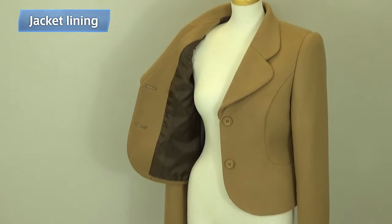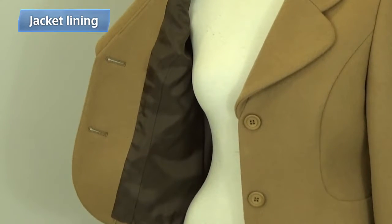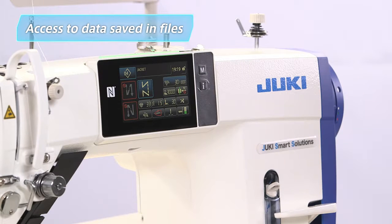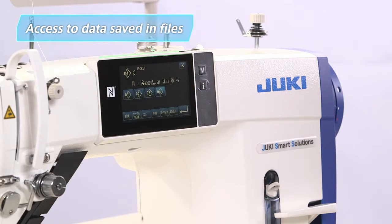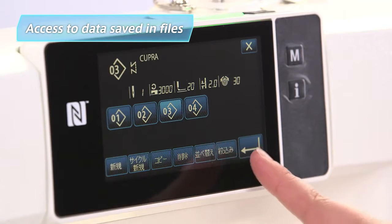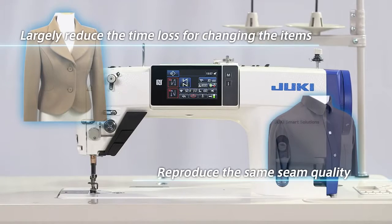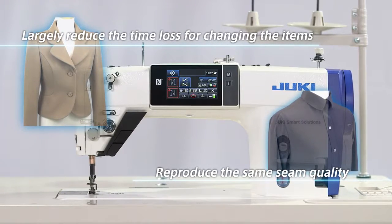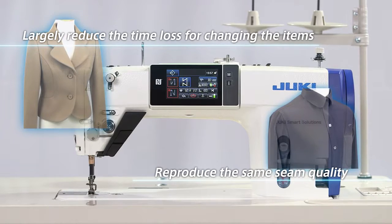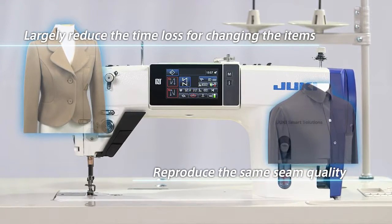Now, let's take a look at sewing the lining. Frequently used settings for fabrics can be saved in files. To complete the adjustments, the operator simply touches the file number on the touch panel display. We've seen what the digital sewing system can do. An operator can make just the right settings with a simple touch of the operation panel, and any machine can be instantly adjusted to produce superb seam quality.